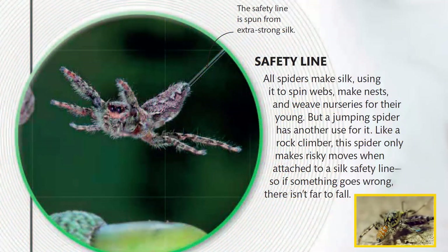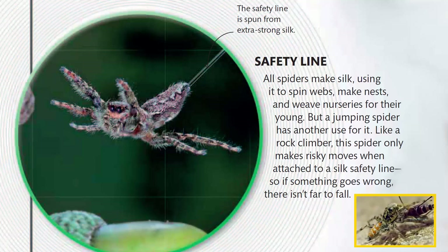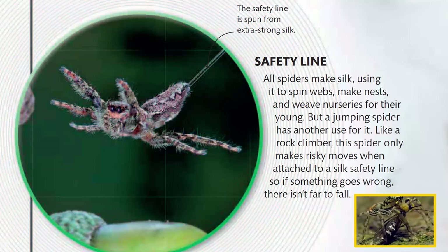Safety Line. All spiders make silk, using it to spin webs, make nests, and weave nurseries for their young. But a jumping spider has another use for it. Like a rock climber, this spider only makes risky moves when attached to a silk safety line, so if something goes wrong, there isn't far to fall.